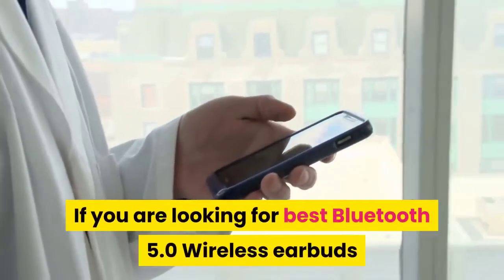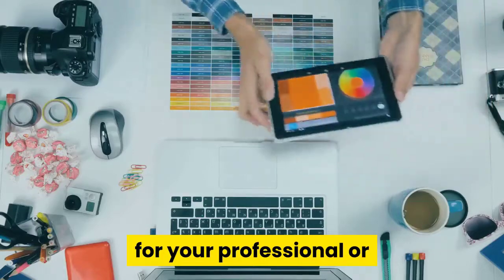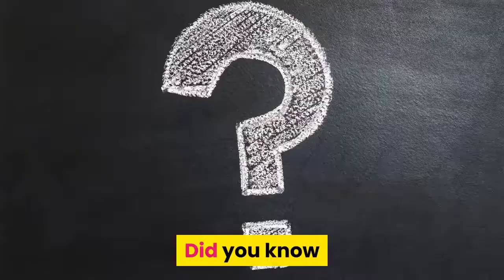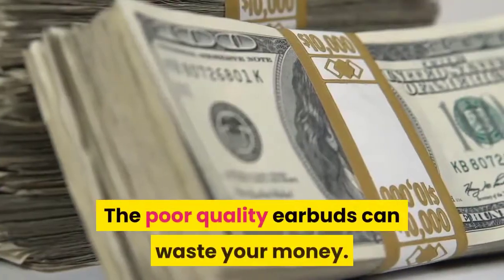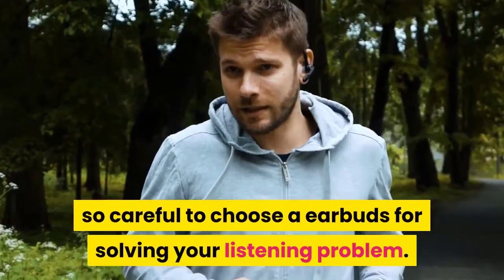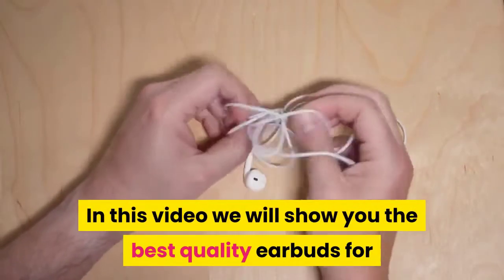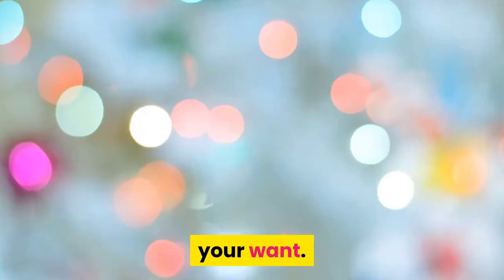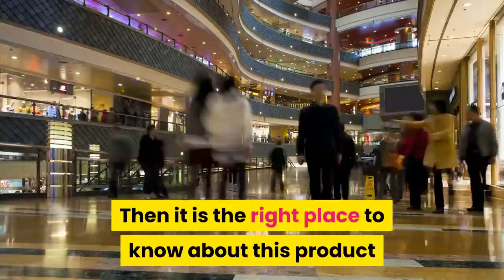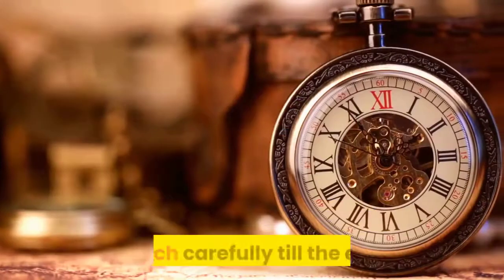If you are looking for the best Bluetooth 5.0 wireless earbuds for your professional or personal purpose, you are in the right place. Poor quality earbuds can waste your money, so be careful to choose earbuds for solving your listening problem. In this video we will show you the best quality earbuds, so watch carefully till the end.